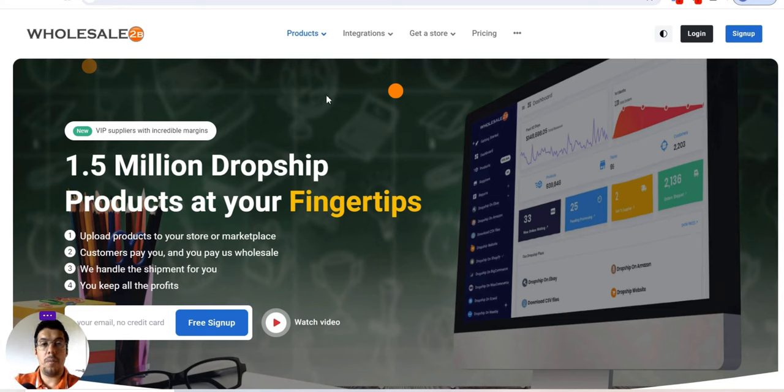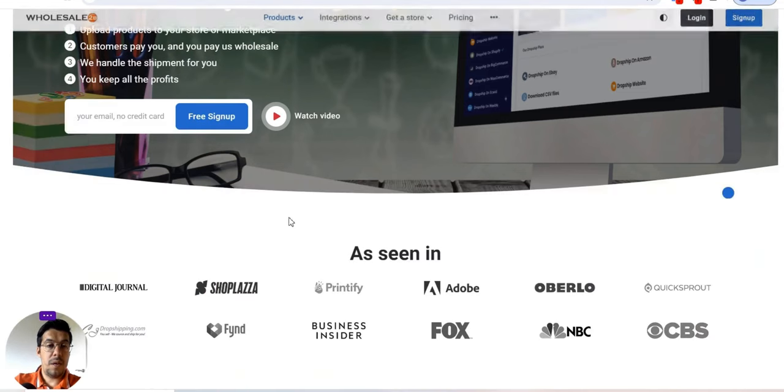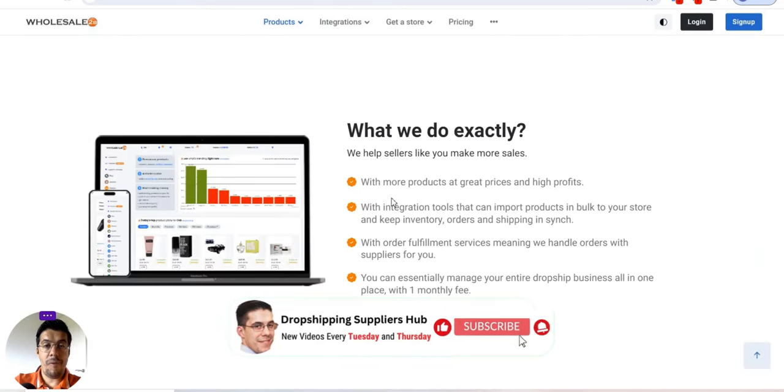Let's start with the first one: Wholesale2B.com — link in the description of this video, so make sure you check it out. With this tool you can have access to 1.5 million dropship products at your fingertips. Let's go a little bit down and you can see here what exactly they do.